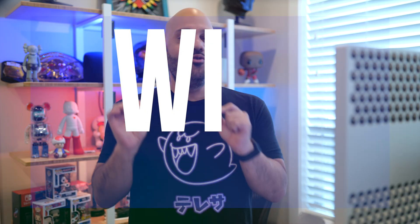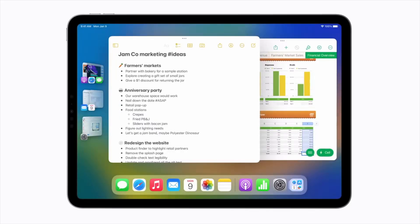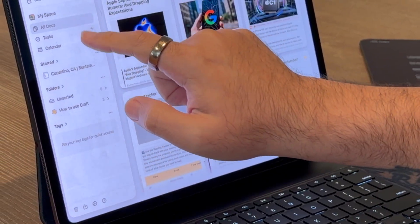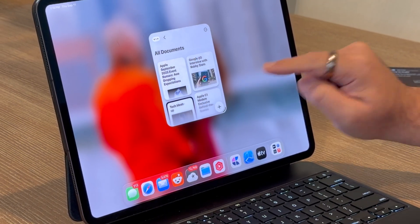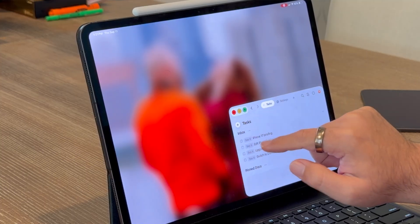So let's talk about the new window management — I think this is the big one. For years, iPad multitasking felt like Apple was taping features onto the side of iOS, and that's no more. iPadOS 26 tears out the old system and builds a desktop-class window manager rebuilt for touch from scratch. Resize windows like you do on a Mac, but with gestures designed for fingers, not a mouse.